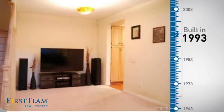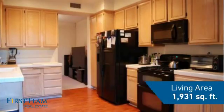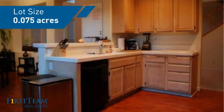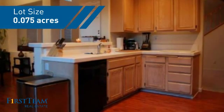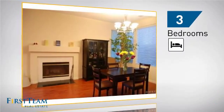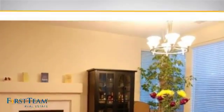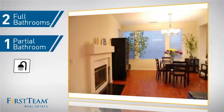This property was built in 1993 and features over 1,900 square feet of space, giving you a spacious layout to play host or kick back and relax after a long day. Inside, you'll find three bedrooms, so everyone has a private space to come home to, as well as two full bathrooms and one partial bathroom.